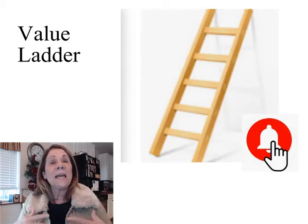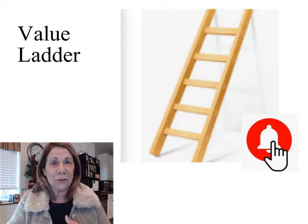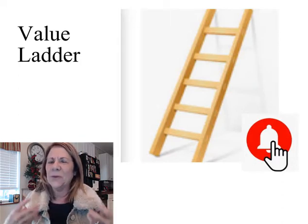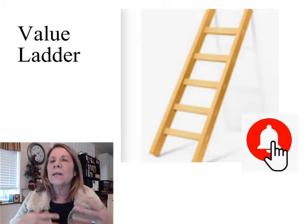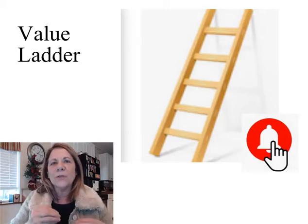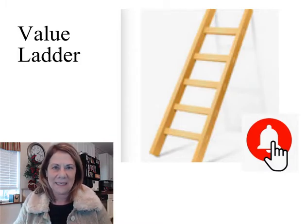Hello, this is Vanessa DeBurlay, and today I want to talk about a value ladder. You probably have heard that term and you're like, what the heck is a value ladder? I'm going to give you an example today. We're not going to go into real detail about how to create the ladder, but we're going to go into defining what it is.